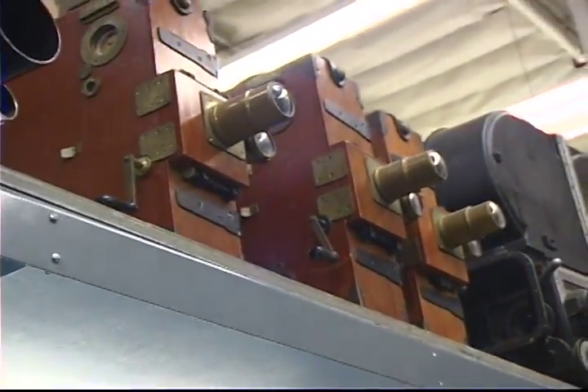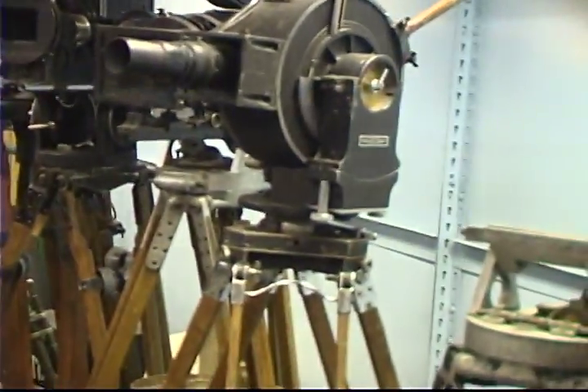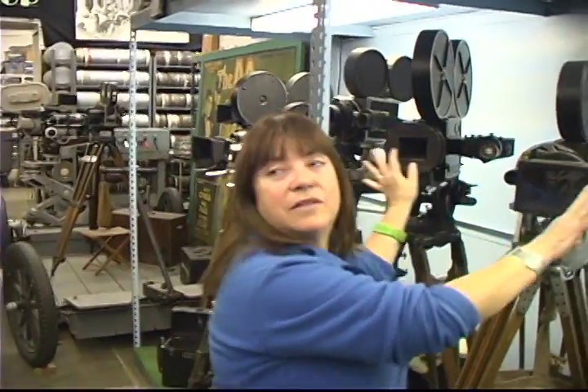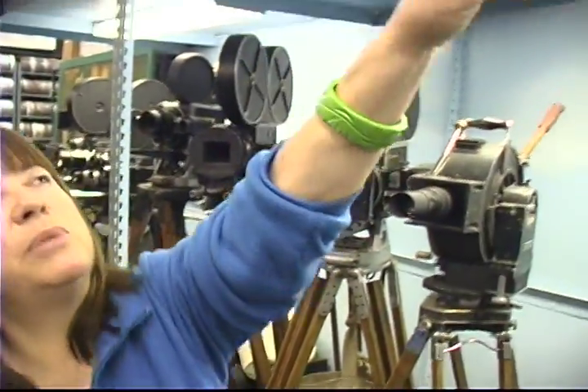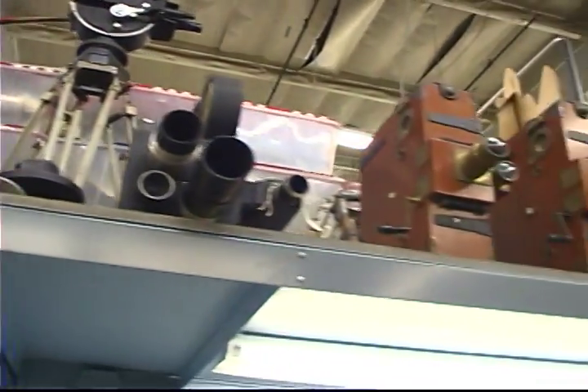One of the fun things is we did The Aviator, and in The Aviator they're making Hell's Angels, and they have these biplanes. Back when they were really making Hell's Angels on these biplanes, they mounted cameras onto the wings of the planes. Well, that's all fine and good, except now those biplanes are worth a quarter million dollars and up, so the people that own them don't want to mount these cameras. So we had to devise plastic cameras that were lightweight and could be easily attached to the biplane wings. How much of a difference in weight?